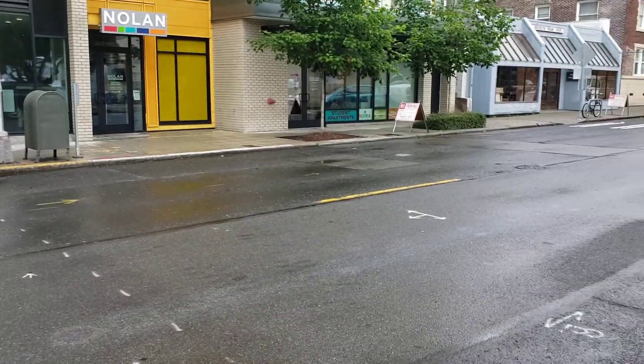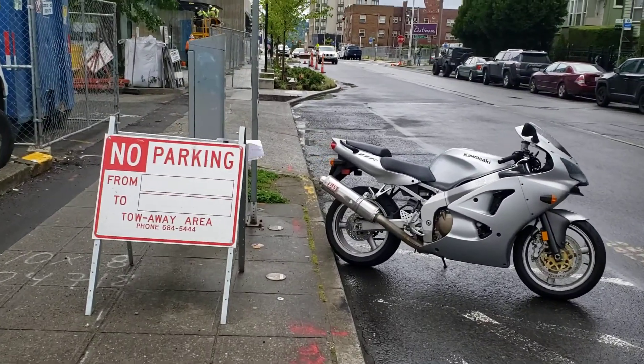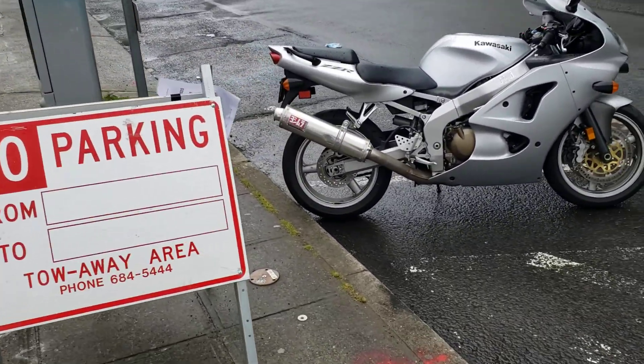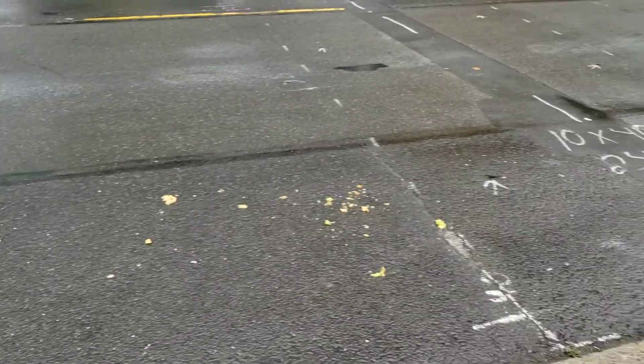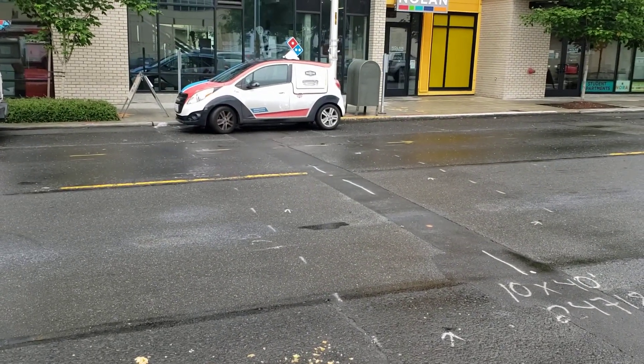We have no parking set up on both sides of the road all the way down. This is Brooklyn. So everything should be good and no parks, and that is what you're doing, Mike.